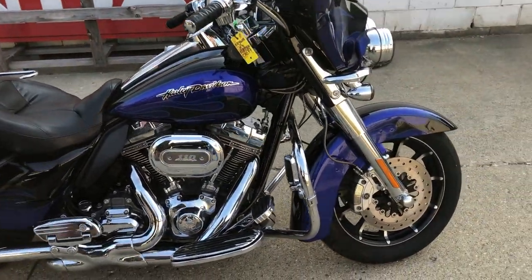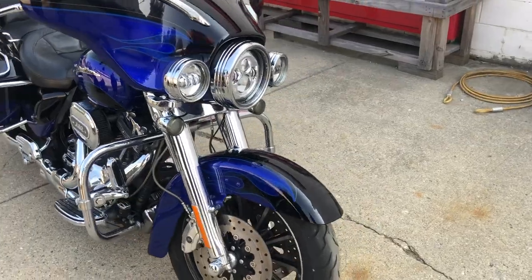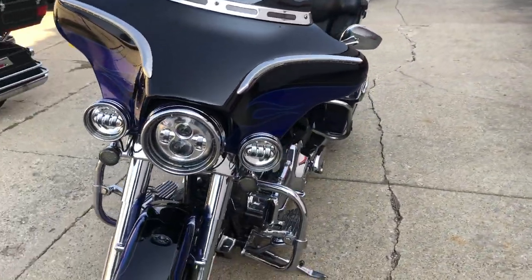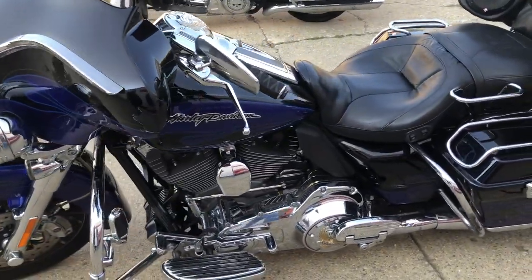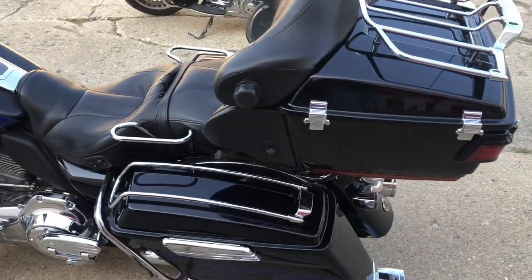Hey guys, ApprovalPowersports.com here doing some videos on stuff that just came into the showroom. Check this out — 2011 Screaming Eagle Ultra Classic, only $9,999 on this one. Sharp bike, loaded up with all that Screaming Eagle stuff, all the chrome, looks like it's got some LED headlights. Good-looking bike, just been through our service department.